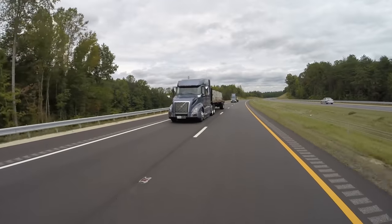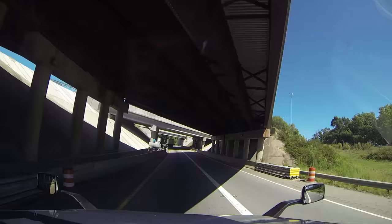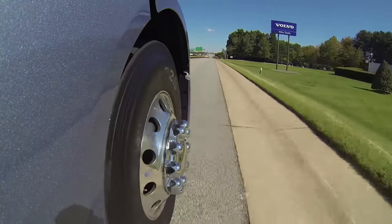I think the new VNL is a truck that has something for everybody to like. It has the technical smarts to make it very fuel-efficient, it has a comfortable and well-thought-out cab, and the range of powertrain options will find this truck a place in almost any fleet.